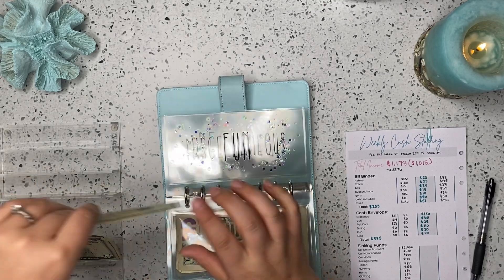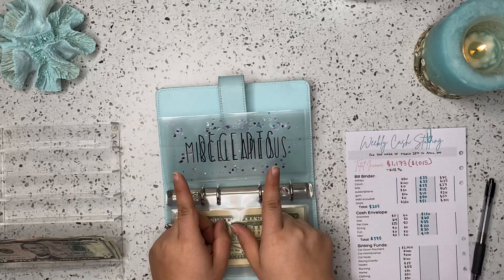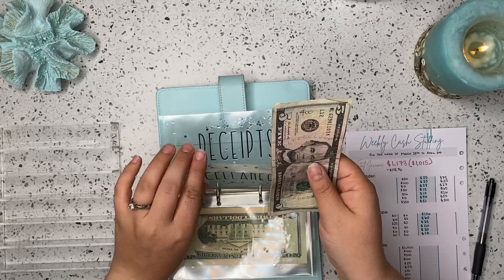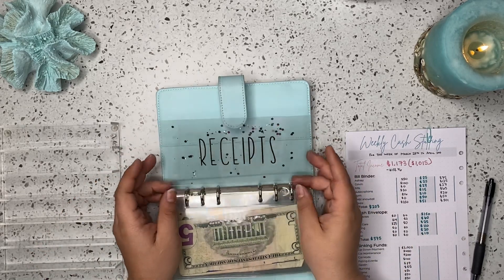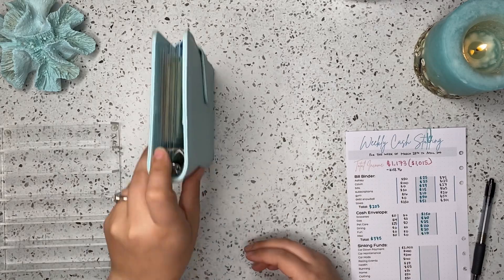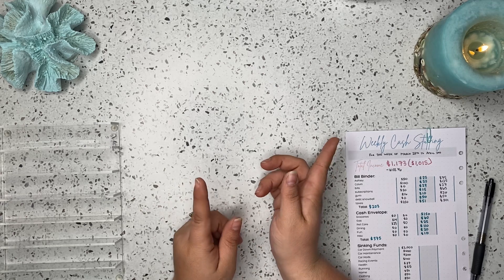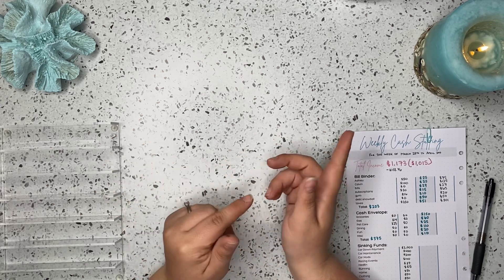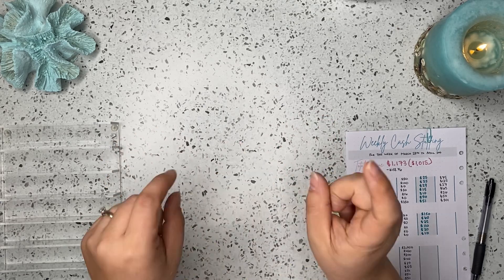Fun is going to be getting $20. And then miscellaneous is going to be getting $10. I already pulled out my receipts for the week and I did scan them into my Fetch app. If you haven't heard about Fetch, it's an app where you scan your receipts and earn points. Those points can be turned into gift cards. I'll leave my link down below — if you sign up using my link, we both get 2,000 points, which is pretty much two free dollars.